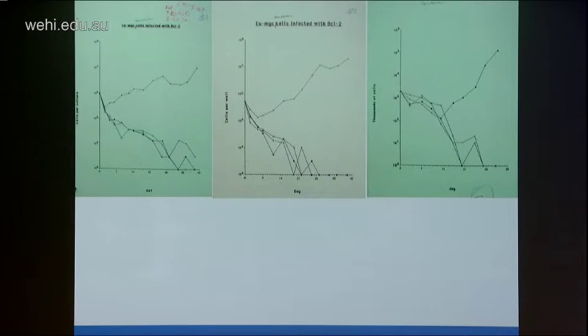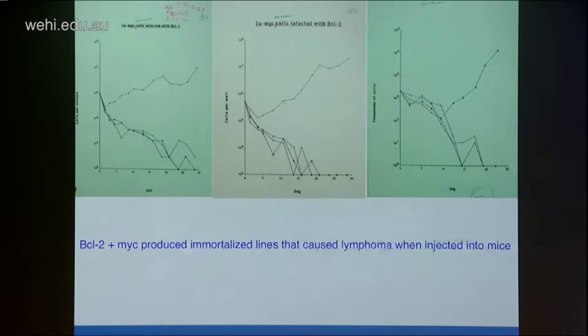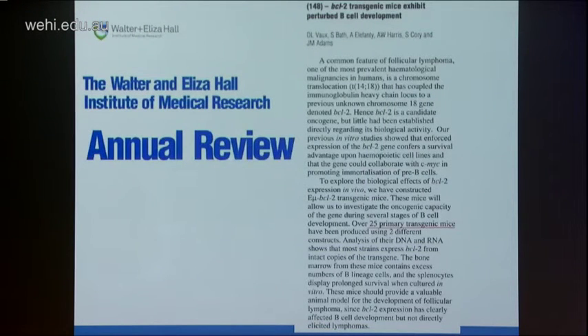Given that Suzanne and Jerry had MYC transgenic mice and I had a BCL2 virus, I put the BCL2 virus onto bone marrow cells from normal and MYC mice. In cultures, cell lines only grew out from MYC bone marrow infected with the BCL2 virus — showing that MYC and BCL2 could cooperate. However, I was always worried the donor mice might have had a preclinical MYC-induced lymphoma. MYC and BCL2 together made immortalised cell lines that caused lymphoma when injected into mice.